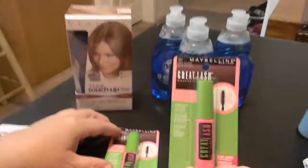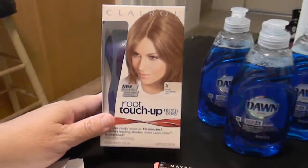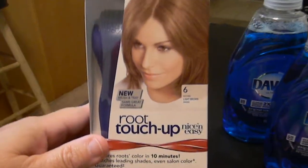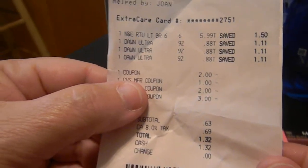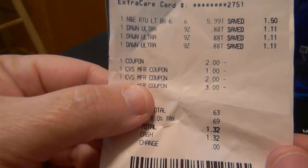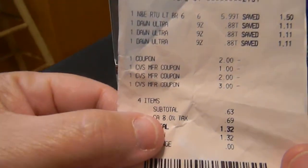After the first transaction I got three dollars back in ECBs and I rolled it over to the second one. These root touch-ups were on sale for $5.99. I had a dollar off from the red box for any Procter & Gamble products, and the Dawn was on sale for 88 cents. I had a two dollars off coupon for the Clairol root touch-up as a manufacturer coupon, a dollar off the Procter & Gamble, a two dollars off CVS coupon for any root touch-up, and the three dollars I rolled over from the first transaction - making my subtotal 63 cents, 69 cents tax, $1.32 out of pocket.